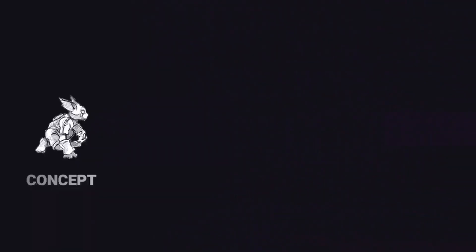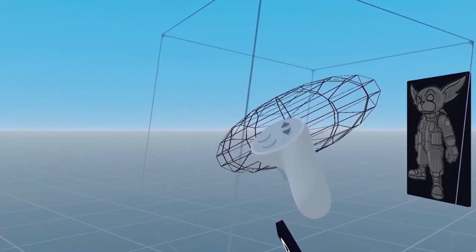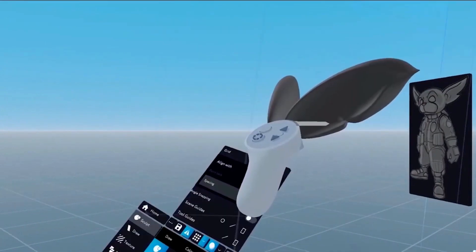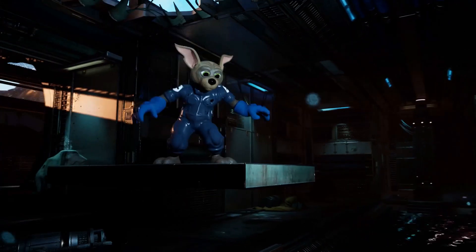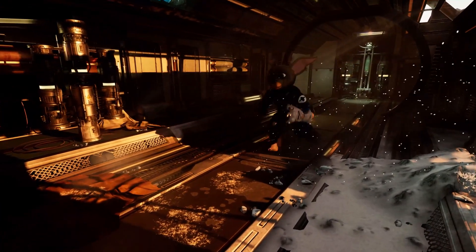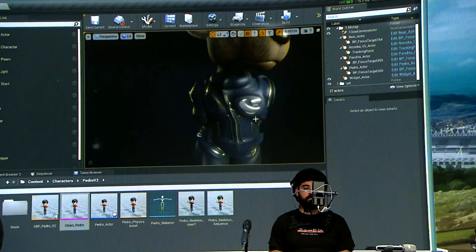We're also interested in finding out the benefits for broadcasters from a business perspective. We're focused on creating assets once and reusing them in multiple formats. We want to be able to produce content for our audience on all of their devices of choice — whether that's TV, digital platforms, a VR immersive experience, or an AR companion app for your mobile phone — all within the same pipeline.